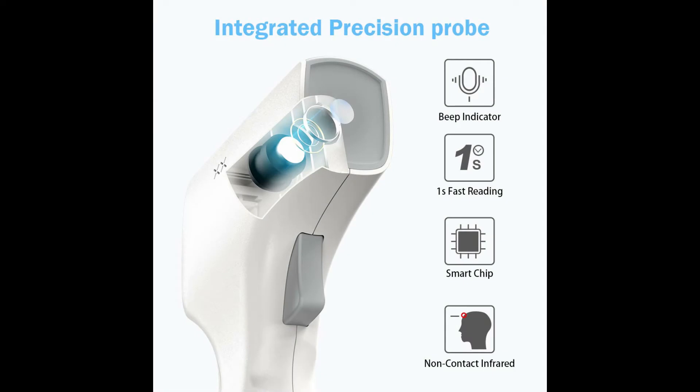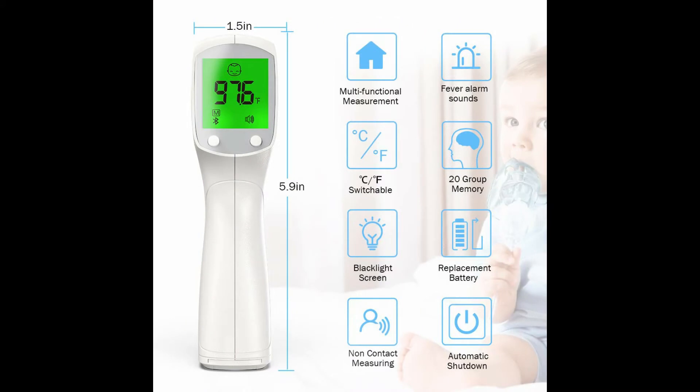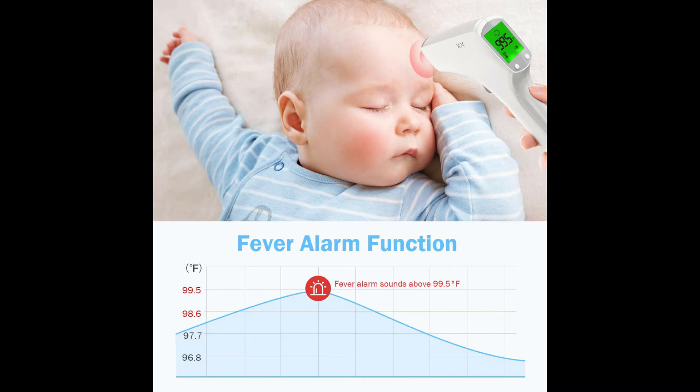Equipped with a digital infrared sensor, the no-contact feature takes readings from up to 1.2 inches away, preventing cross-infection between multiple people. Perfect to take the temperature of a child without disturbing them too.